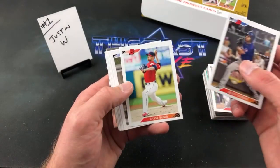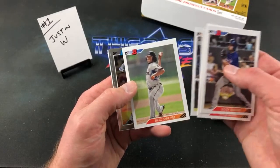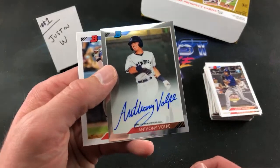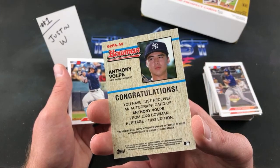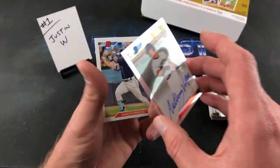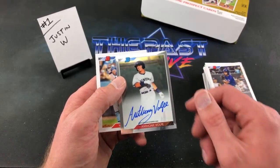Last pack for Justin. Tavares, Shane Bieber, Tyler Freeman, McConnell, Aaron Judge, Sixto Sanchez, Amaya, and Anthony Volpe — autograph, on-card auto. He's got a nice signature. Check that out. I don't really know too much about him — Yankees prospect. Austin Farmer, we could use your expertise right about now. Wander Franco follows him up though. Very nice.